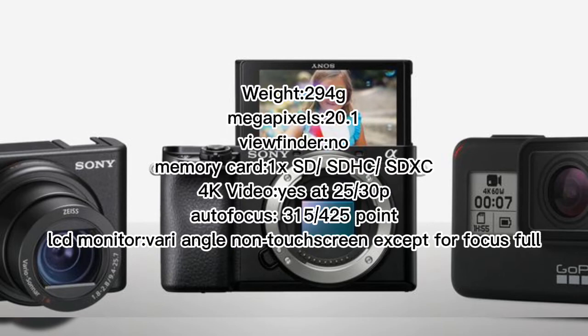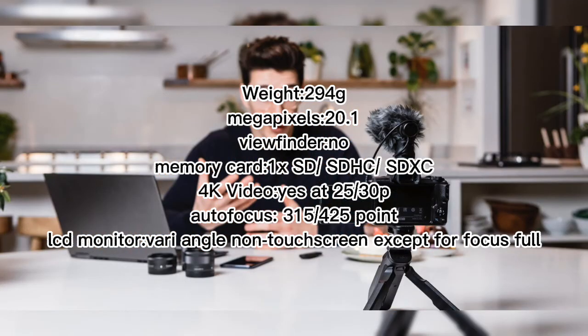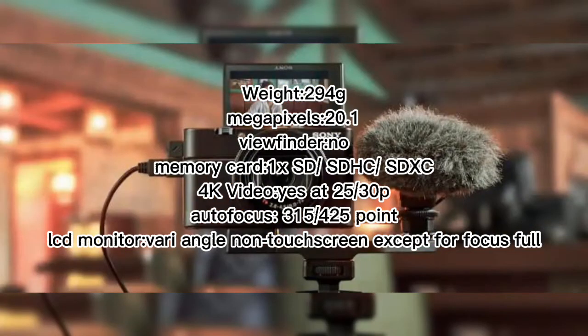Key specs: 20.1 megapixels, no viewfinder, memory card slot — 1x SD/SDHC, 4K video yes at 25/30fps, autofocus points 315 to 425, monitor — vari-angle non-touch screen except for focus.